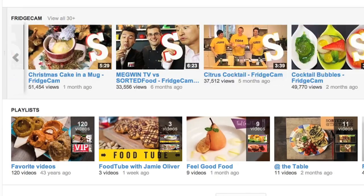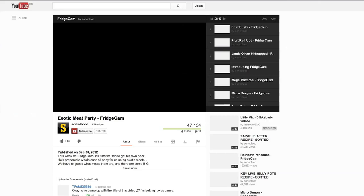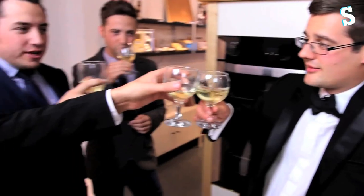Then there's our Fridge Cam shelf. This is our weekly vlog. We do it from in here — it's our fridge. It's our way of telling you all the really cool foodie things that we've found online, and giving you updates on what we've been up to each week.